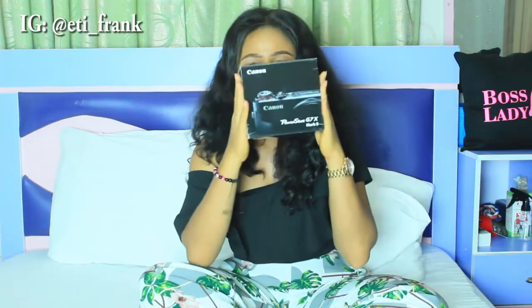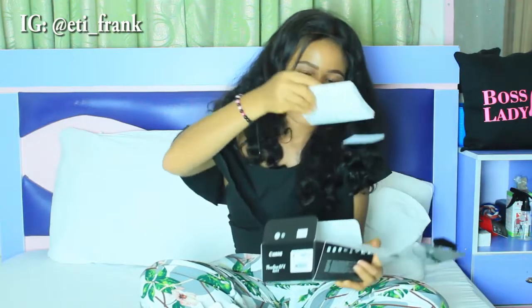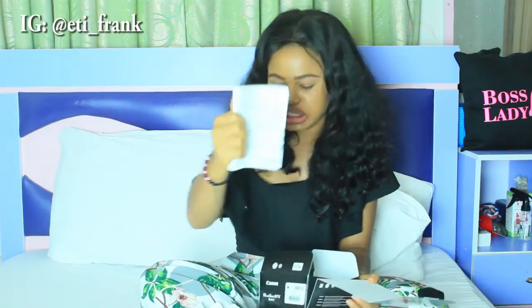This is the camera packaging itself and now we're going to open it up — I'm very excited that it's finally here! It came with a big manual. This is the Canon G7X Mark II. That is what it is, and finally the camera came in this small container and it's so beautiful.